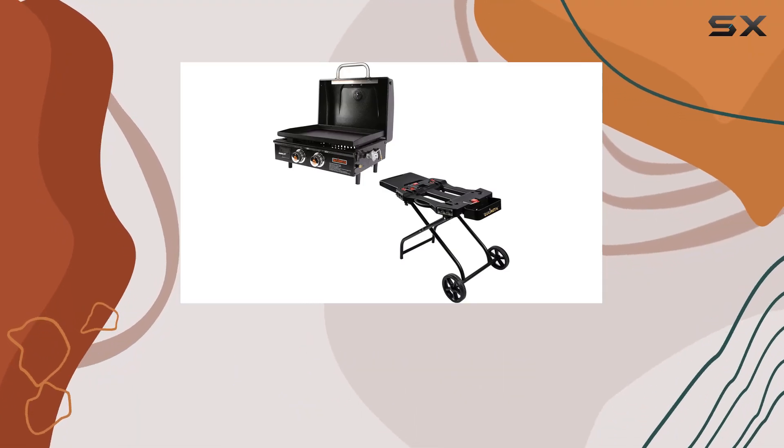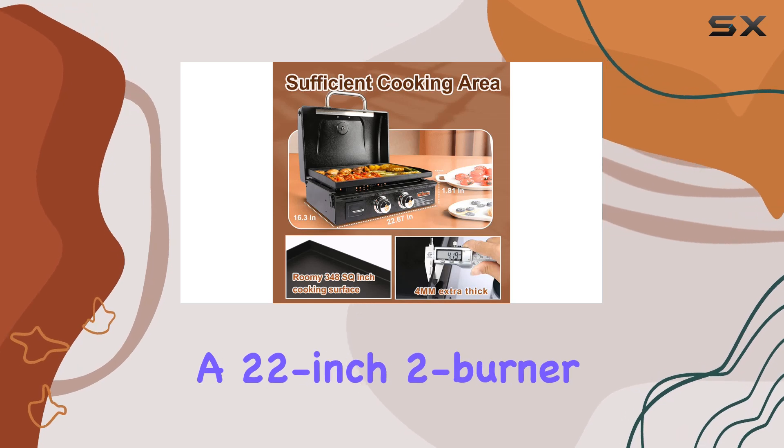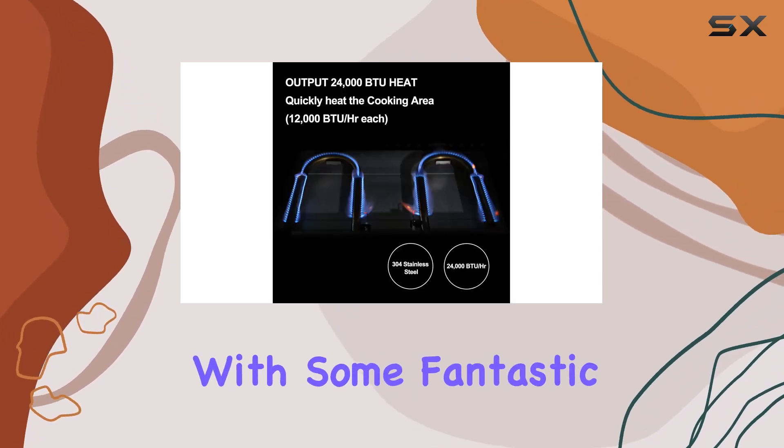Hey folks! Today we're diving into the Tzuli Metal Portable Tabletop Griddle, a 22-inch tube burner propane gas flat top grill with some fantastic features.